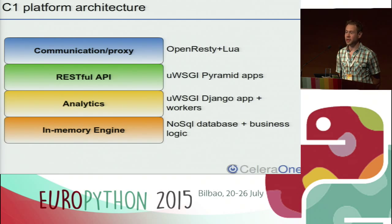The next layer is the analytics system. This is a scheduling application written in Django and a set of workers. Django was chosen for its admin panel. The workers connect to the engines, collect analytics metrics and statistics data systematically, and store it for later usage by the upper level.